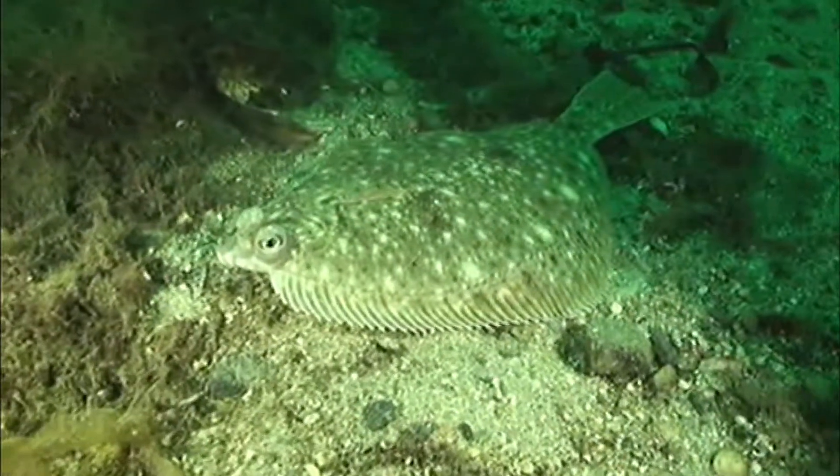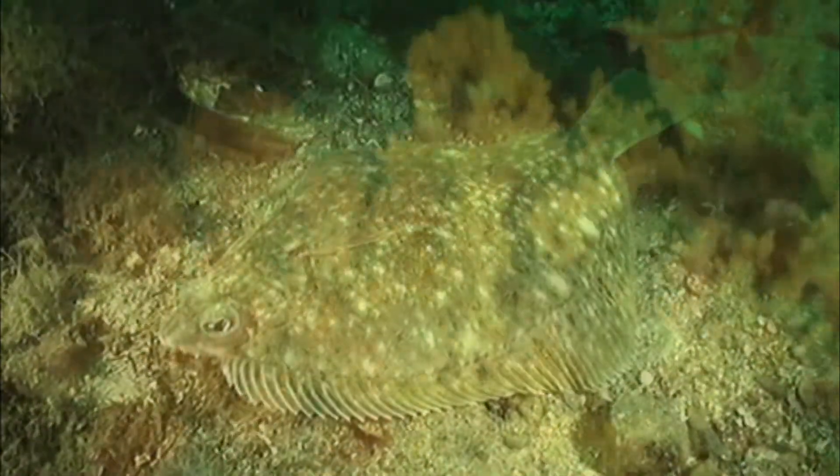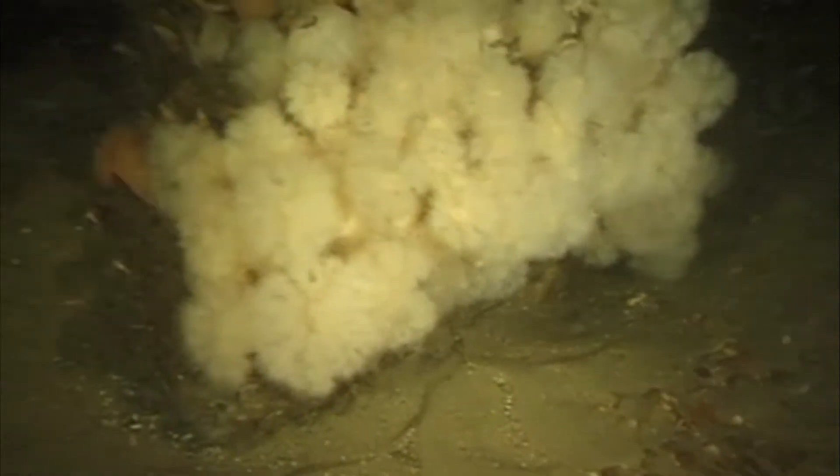Germany has now declared this ecologically valuable marine site a nature conservation area. The juxtaposition of the sandbank and reef habitat types makes the area a hotspot for biodiversity.